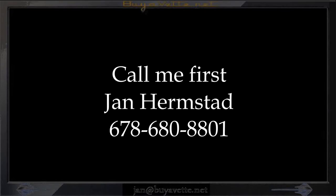Call Jan first at 678-680-8801, and thank you for looking.